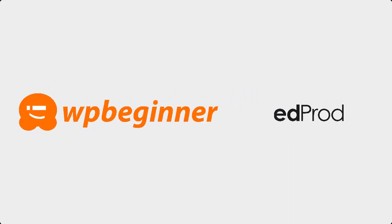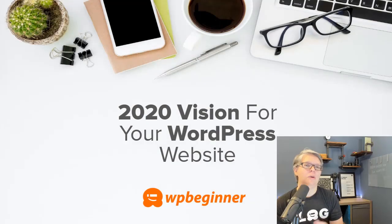This video is brought to you by Seedprod. In this video I want to share with you some of our best tutorials, news, and resources about WordPress to help you grow your website even more — I'm dubbing it 'Get 2020 Vision on Your Website' because next year is 2020.